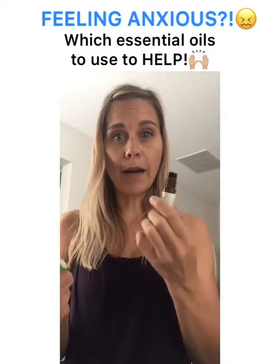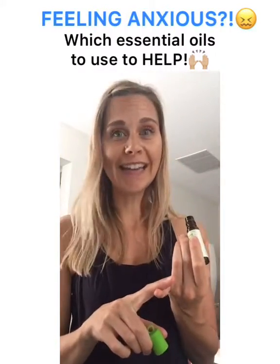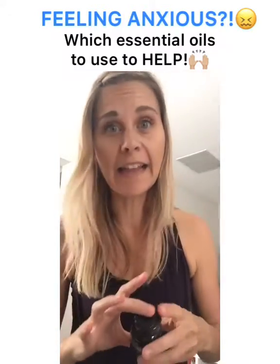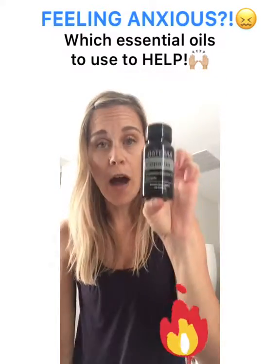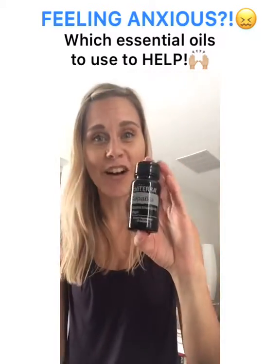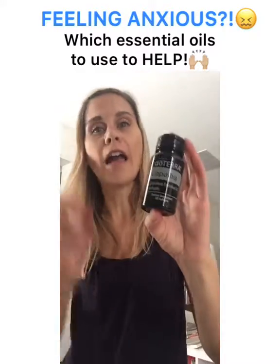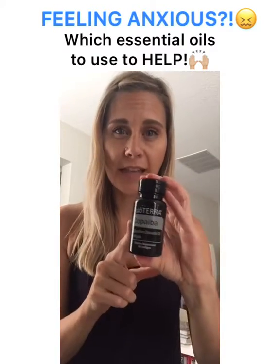With Steady, I pop the lid off — it's a roller bottle — and apply it to the bottoms of the feet to connect to the earth, and then on the wrist so I can breathe it in. Finally, the last thing I rotate in would be Copaiba soft gels. Copaiba is like zen vibes times a million — it's such an awesome capsule. It works on the endocannabinoid system and is really going to calm and relax you.